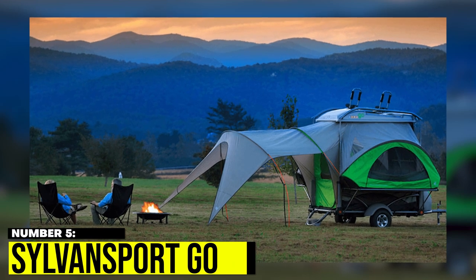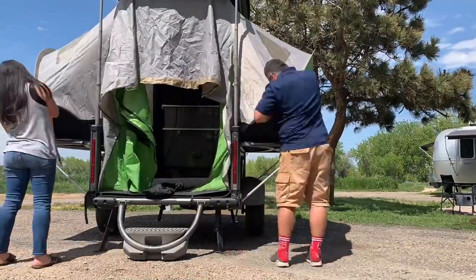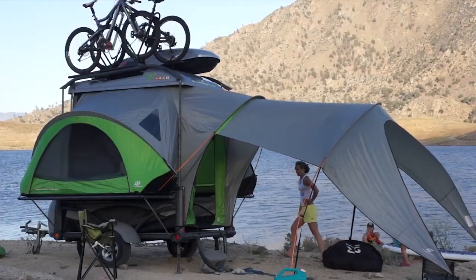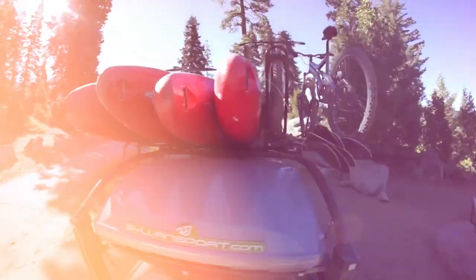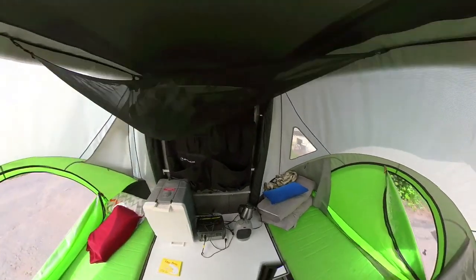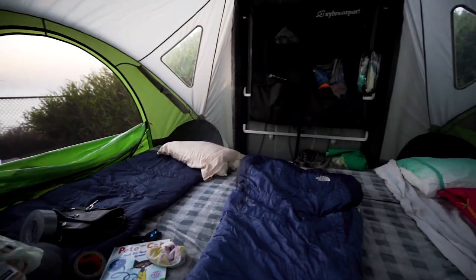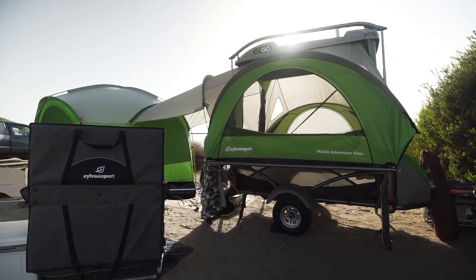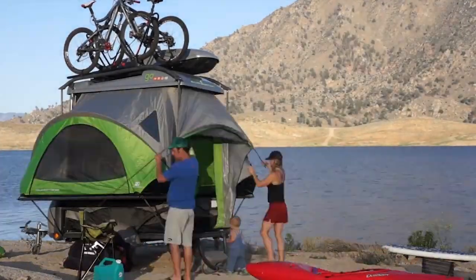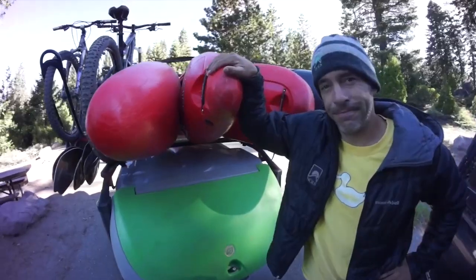Number 5: Sylvan Sport Go. Looking for a pop-up camper that doubles as a utility trailer? Check out this 12-foot steel trailer that can expand and elevate with a hand crank to support a roomy tent. Inside, there are two fold-down tables, self-inflating pads, and options for twin or king-sized beds. Plus, it's off the ground and has stabilizers, with awnings that extend the outdoor space by 46 square feet. It's a versatile option for those who love both camping and off-roading.